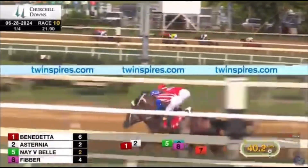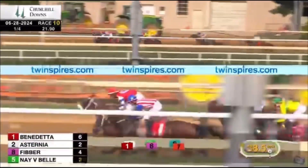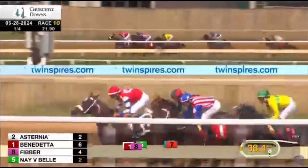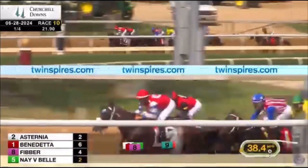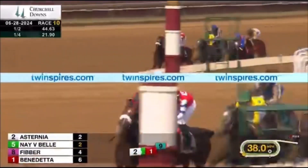Far turn run. Asternia up for a short lead, Benedetta trying to keep pace in second. And now they're closing in — here's Navy Bell coming on three wide from third. Fibber stuck in behind the tiring frontrunners in fourth. Trial only three lengths back in fifth, and Lady Moscato is rallying from sixth.